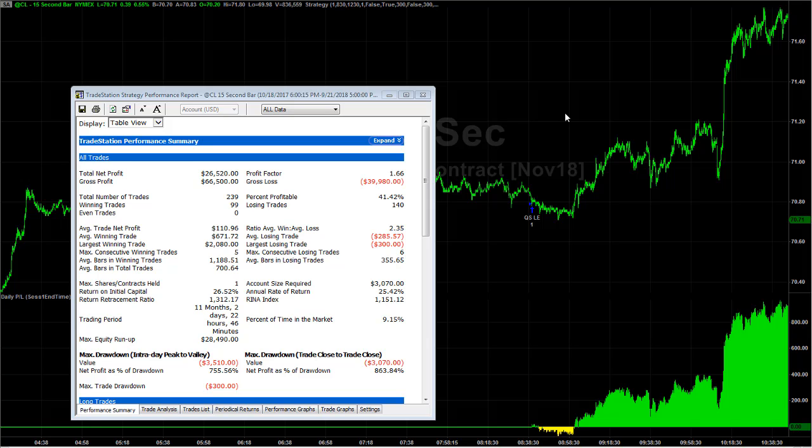I have a crude oil strategy that back tests for almost a year on 15-second charts. The market trades differently than it did five years ago or three years ago. There are some micro price movements, and some of the patterns we used even 10 years ago sometimes work better on smaller time frames. The opposite of those patterns from 10 years ago now, because we're in such a mean-reverting market.